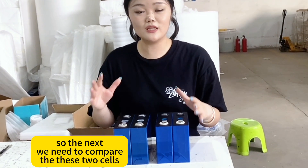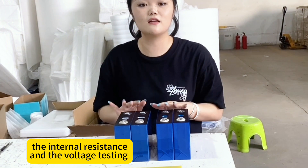So next, we need to compare these two cells on the internal resistance and the voltage casting.